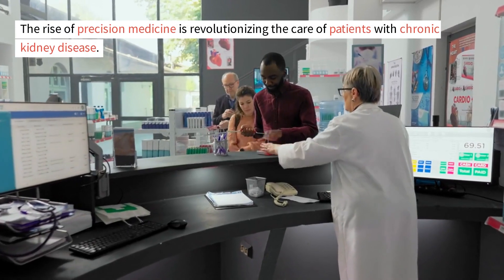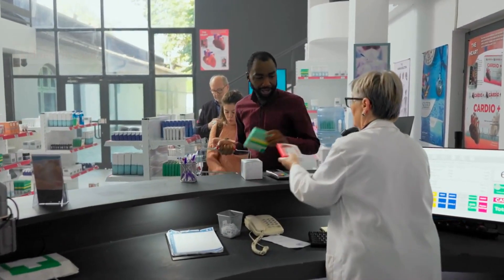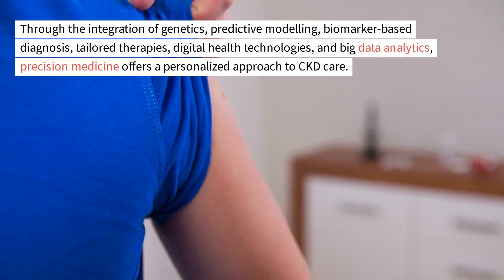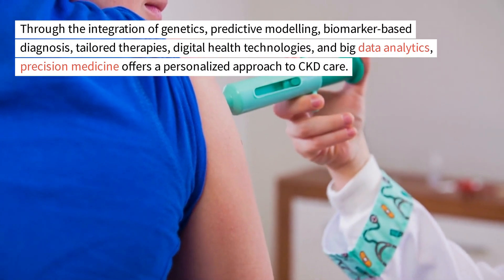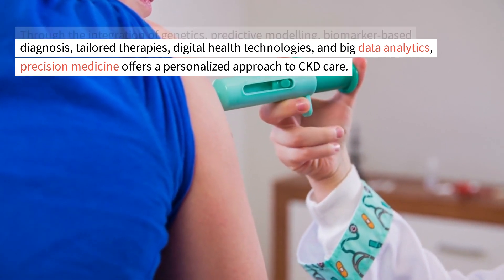The rise of precision medicine is revolutionizing the care of patients with chronic kidney disease. Through the integration of genetics, predictive modeling, biomarker-based diagnosis, tailored therapies, digital health technologies, and big data analytics, precision medicine offers a personalized approach to CKD care.